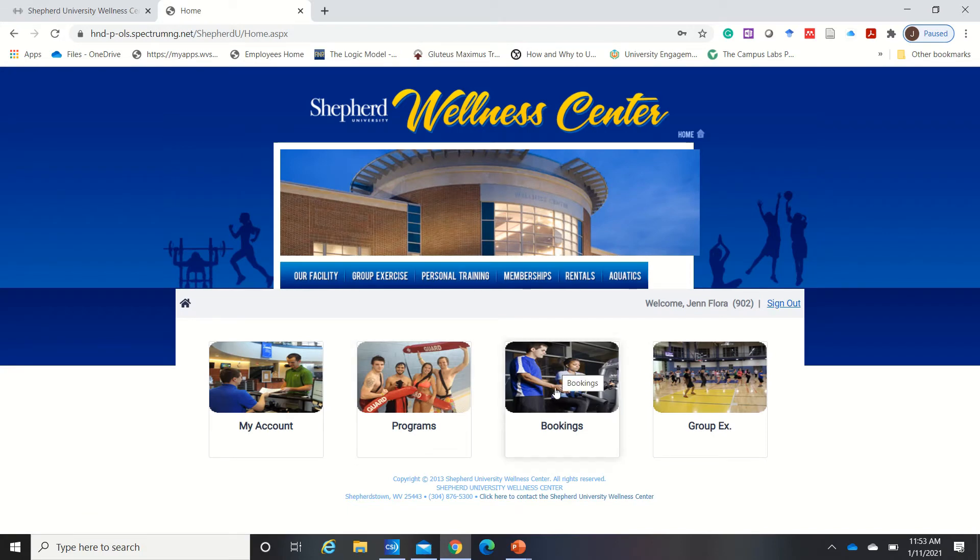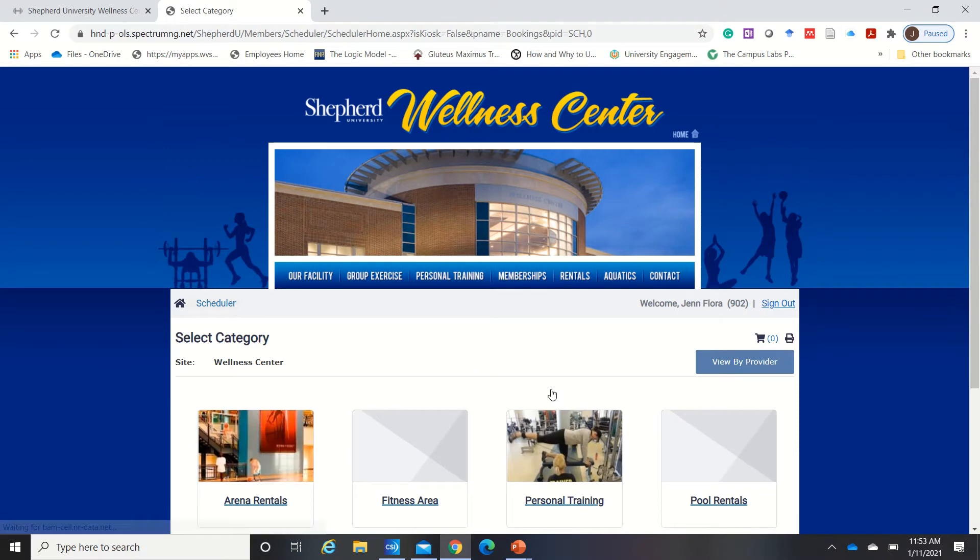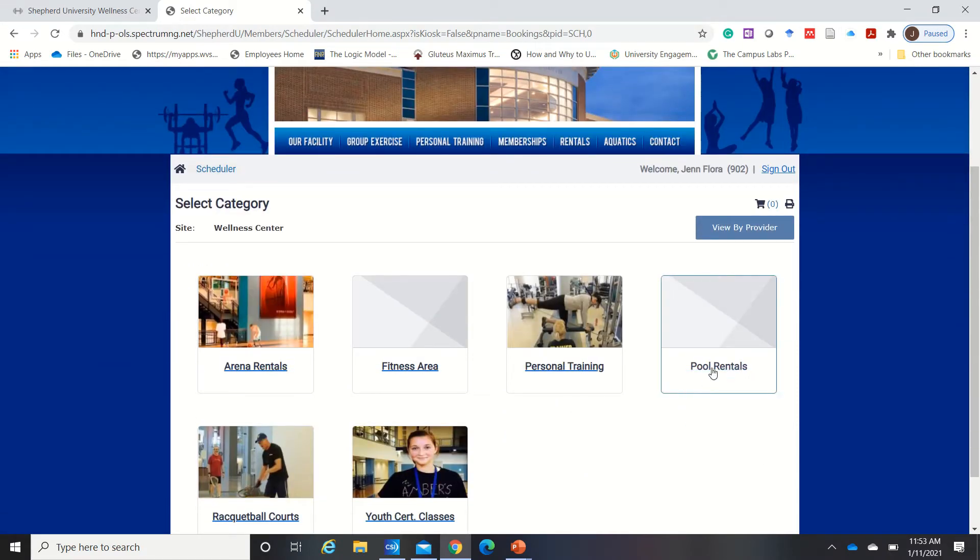Under your account page, you're going to click on bookings. For the pool, pool rentals. For the fitness area, fitness area.